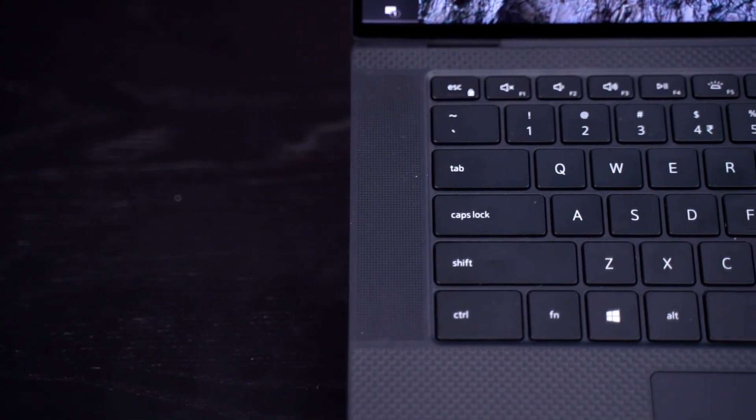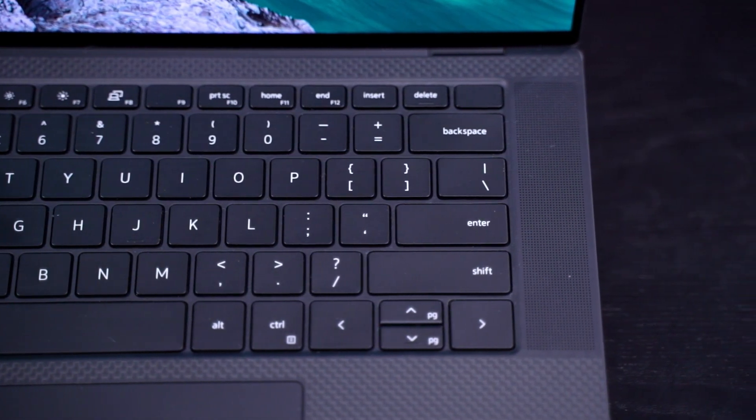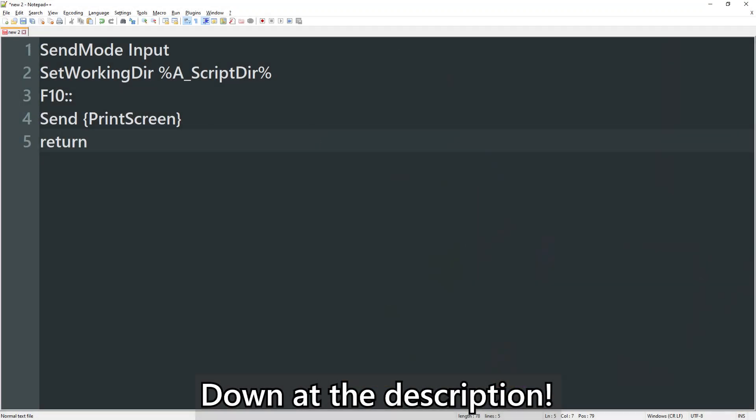Finally, tip number 5: the print screen key on the Dell XPS 15 9500. We complained about it in our full review because Dell put a dedicated insert key but not a dedicated print screen key. It annoyed me since I use the F1 to F12 function keys for work and don't want to press Fn plus F10 just to take a screenshot. The fix is easy — I use an applet called AutoHotkey (AHK for short) to program the F10 key to become print screen. I'll share my AHK script in the description below, along with a pre-compiled file and install guide.